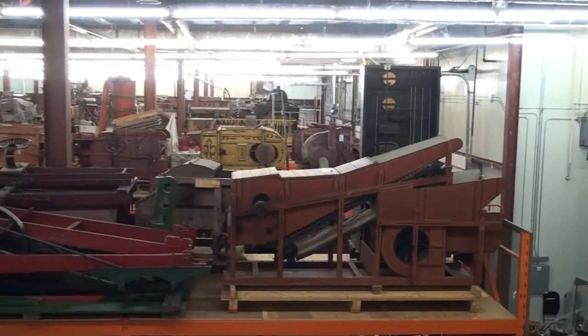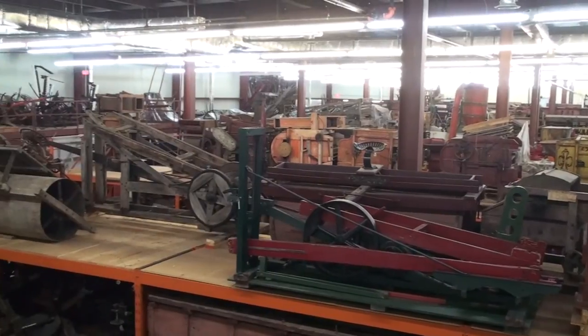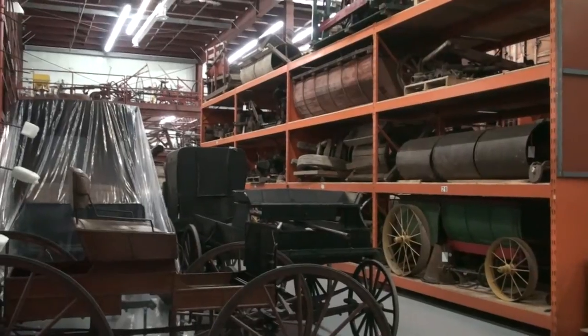Hi, my name is Emily and welcome to the Canada Science and Technology Museums Corporation in Ottawa. This artifact storage facility is 3,300 square meters in size and contains just over 1,800 artifacts which represent the museum's transportation and agricultural collections.